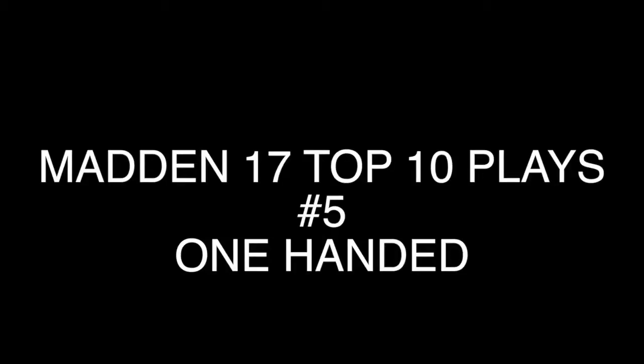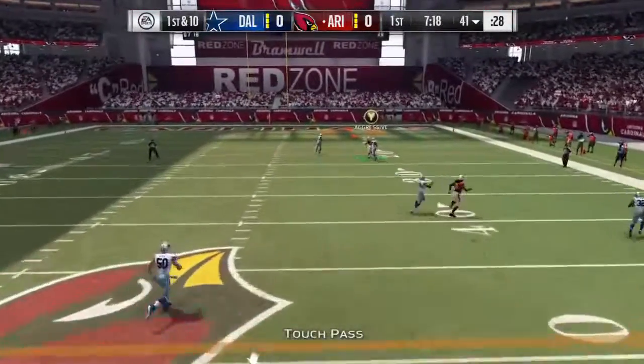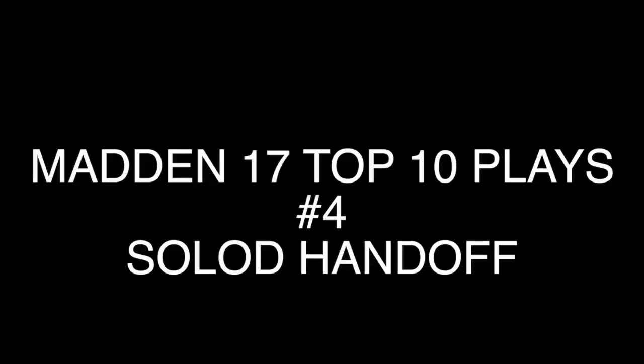Number 5: you got a one-handed snag. Carson Palmer stepping back, going down field — oh boy — Larry Fitz with the one-handed catch.